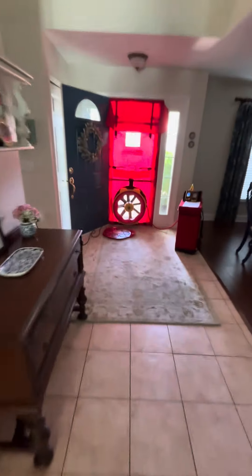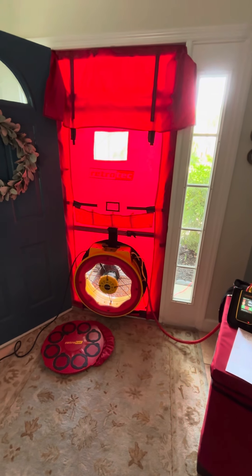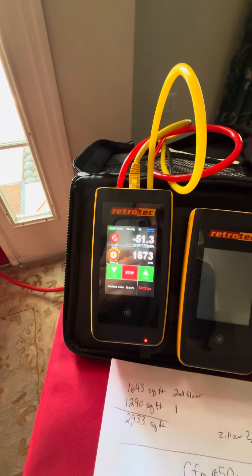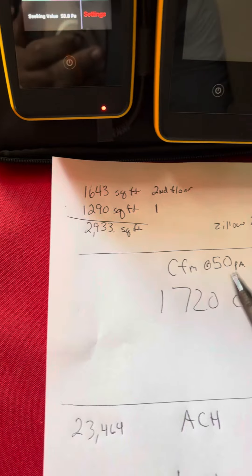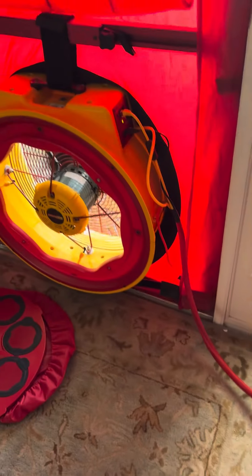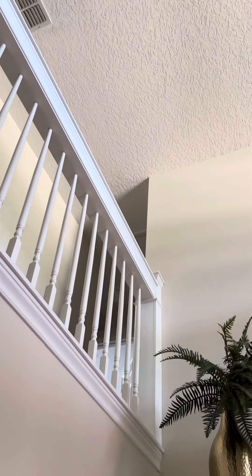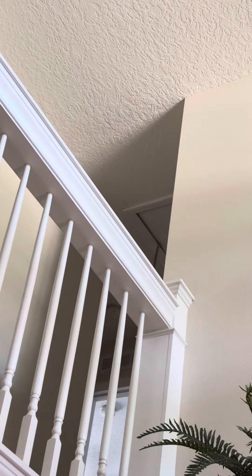We turn the unit off and we're at 50 pascals — she's right at 1700 CFM. Our square footage is about 2900 roughly per Zillow and the property appraiser, and we came in at 1720, so for the square footage the blower door result is not too bad. We can get a little tighter — we have an attic hatch right up there that's a little loose. You can almost see it from down here — look at that, the gasket came off.